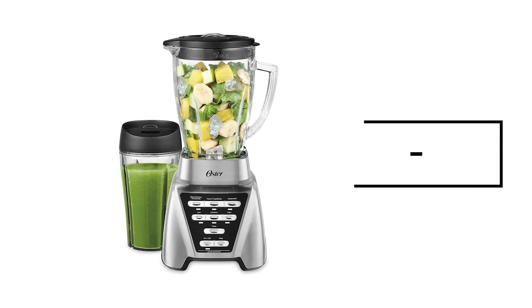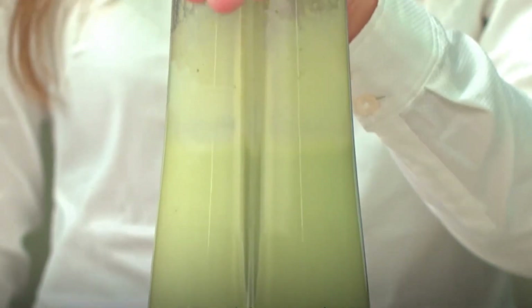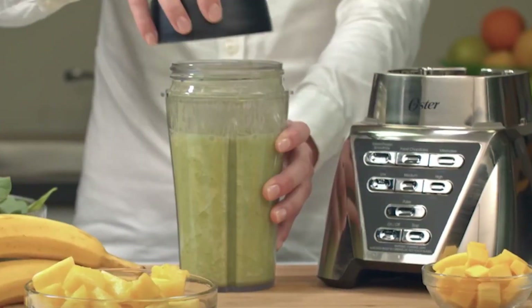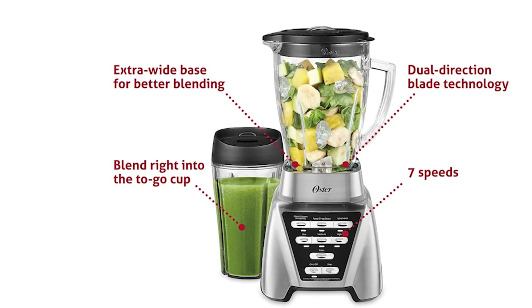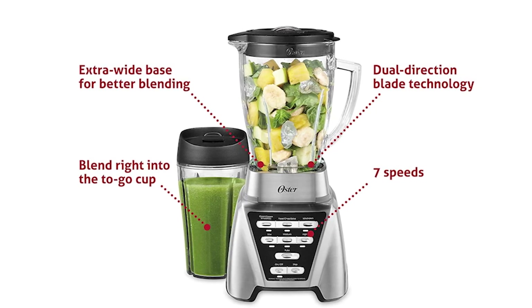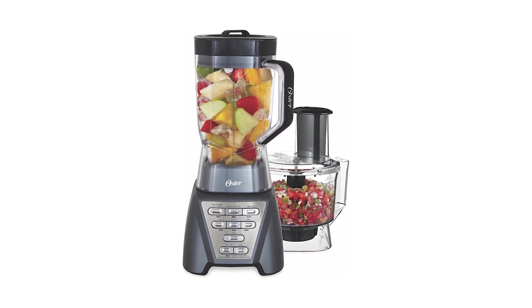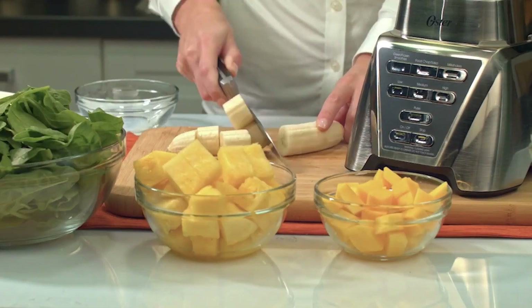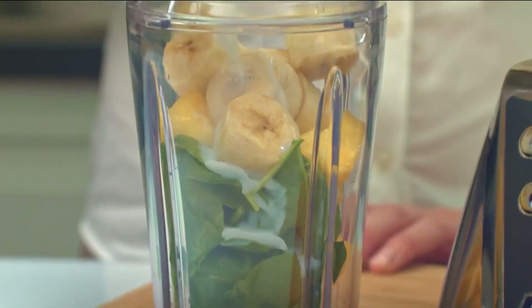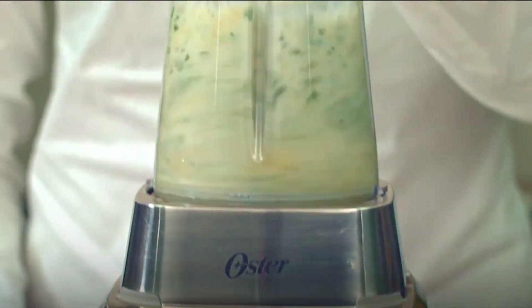The borosilicate glass jar of this blender can hold six cups, and the Blend N' Go smoothie cup has a capacity of 24 ounces, while it also has an extra-wide square base that ensures stability during blending. The food processor attachment can really get things chopping in the kitchen with slicing and dicing ability too. In summary, this blender from Oster is a worthwhile choice that can serve all your blending needs while costing less than other brands.